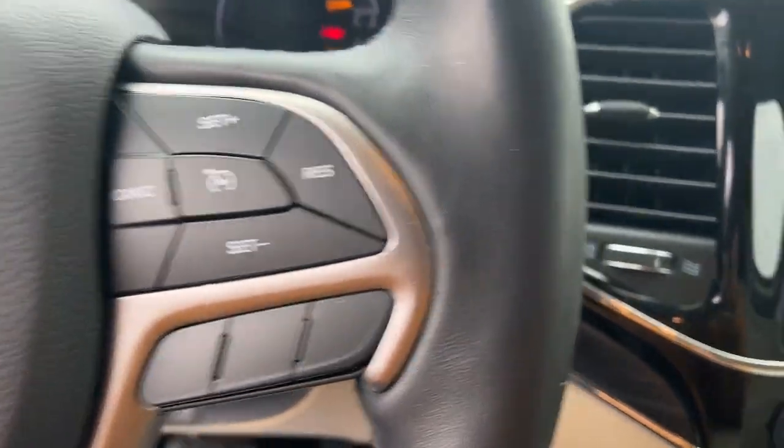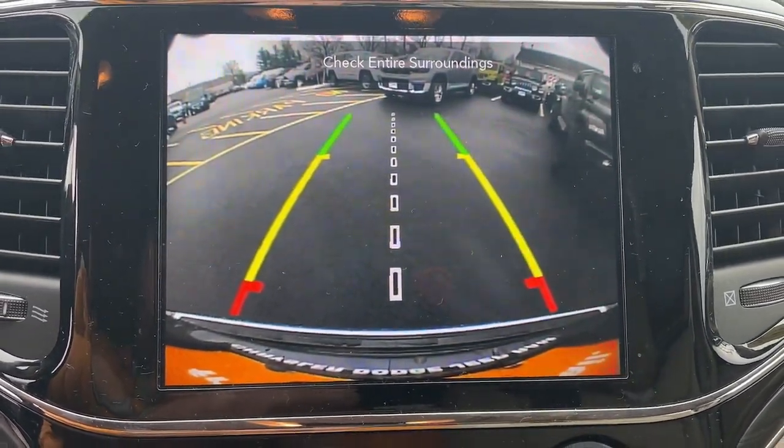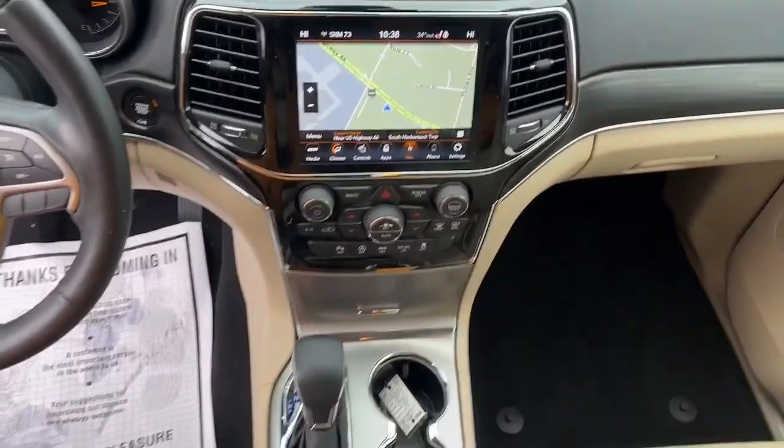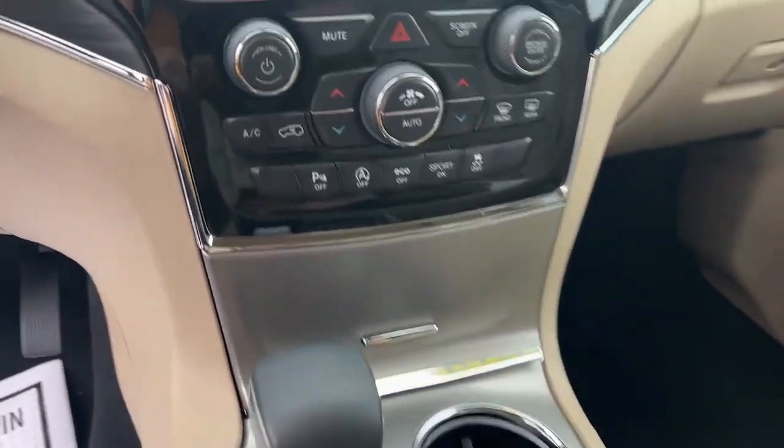Heated mirrors, fog lamps, power liftgate, backup camera, satellite radio, and steering wheel audio controls. Take control of the journey in comfort and style — get into the Grand Cherokee.